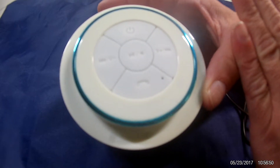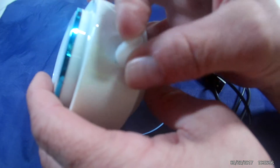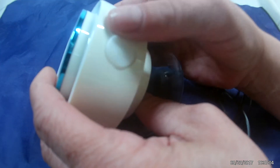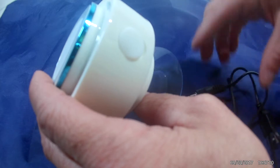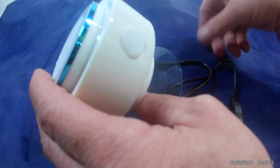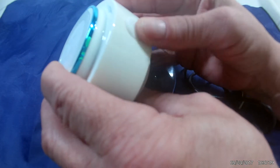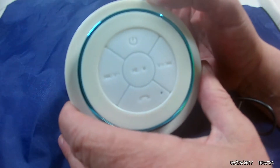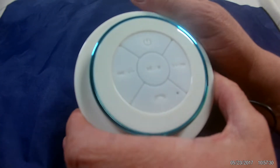One thing to note: you want to make sure this charging port is closed well when you're using it. It does fit in there but you need to make sure you get it in there secure. It does have a proprietary charger, so you don't want to lose this — it's USB on one end, but a proprietary cable on the other. I'm not sure why they did it that way, and I don't know if replacements are available if this one were to get damaged or lost.